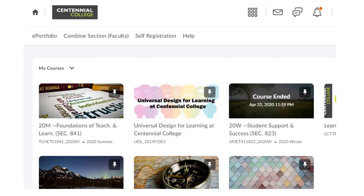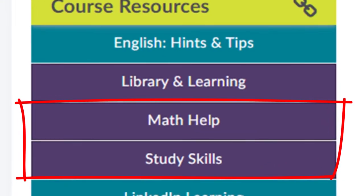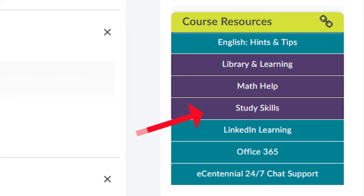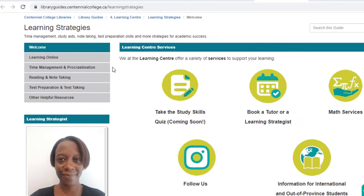First, let's take a look at how you can find us online. The best place to start is from any of your eCentennial courses. Once you've logged in, on the right hand side look for these two links: math help and study skills. Let's explore study skills first. Clicking on this tab takes you directly to the Learning Strategist's library guide where you can find the study resources to get you on the right track.